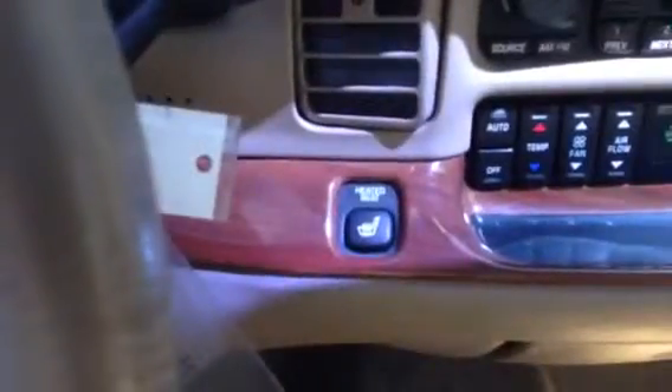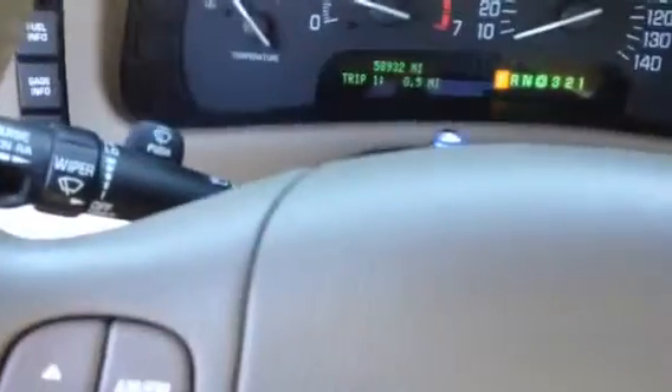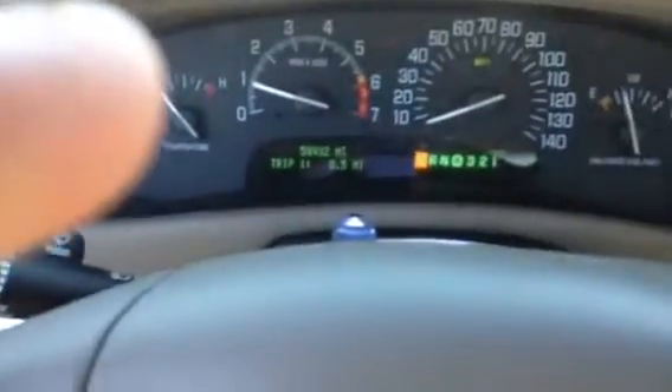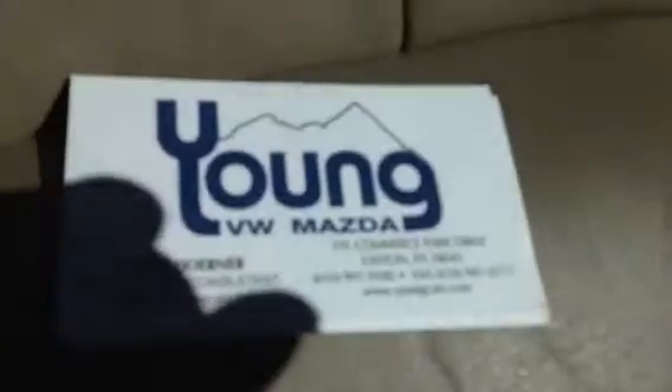So again, it is Todd from Young VW Mazda. Beautiful heated seats. 610-991-9100 is the phone number. And I'd like to get together with you this week to take a look at this car to see what we can do. So I'll give you a call, see what you think. Here's my card. Thanks, Brent.